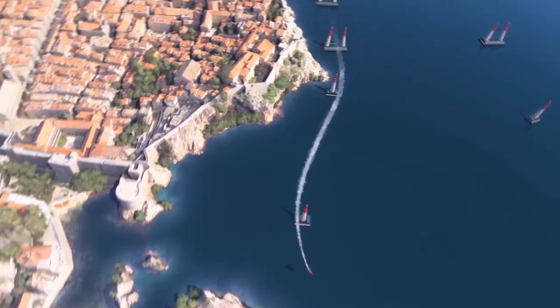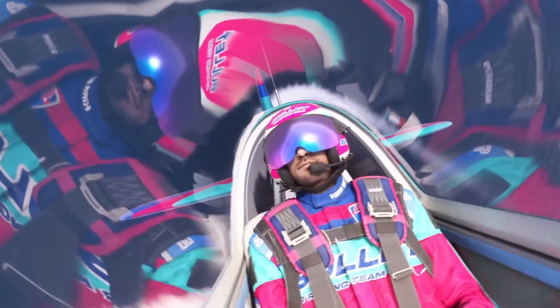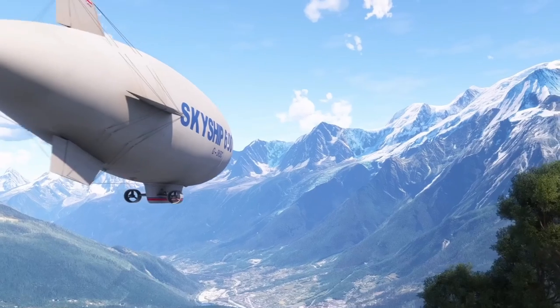Number five: third-party developers are going to get full support and much more control. Number six: ground textures, 3D trees, general detail updates — and this is going to look insane. Number seven: tornadoes, seasons, storms, and the aurora. I mean, you had me at tornadoes. Number eight: more accurate live air traffic and worldwide shipping traffic. FlightSim 2024 is looking very promising and I can't wait to hear more.